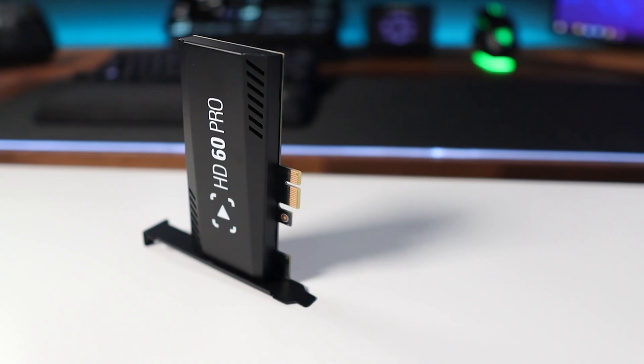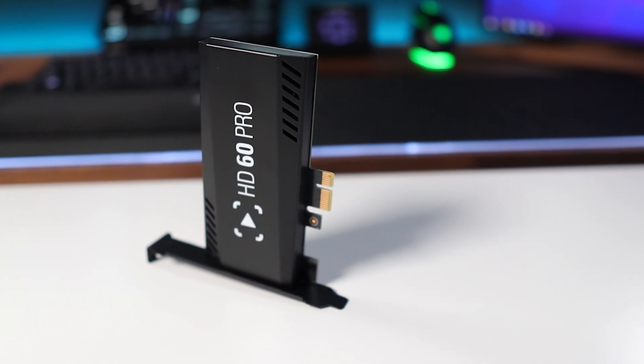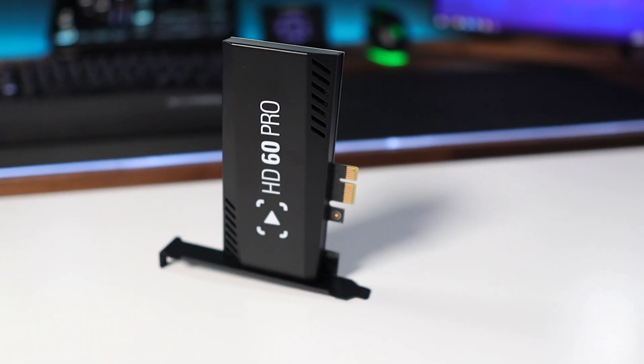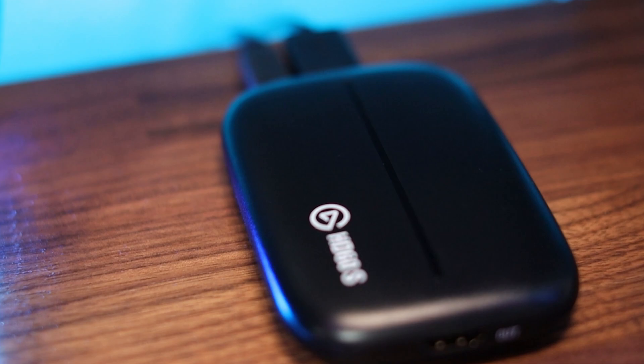The capture card itself is going to be what gets all of our gameplay and delivers it to the stream. This is the Elgato HD60 Pro. Elgato makes phenomenal products — basically the best capture cards. You can choose this one or even an external capture card like the HD60S, but I do prefer the cleanliness of having the capture card on the motherboard rather than outside of the case.